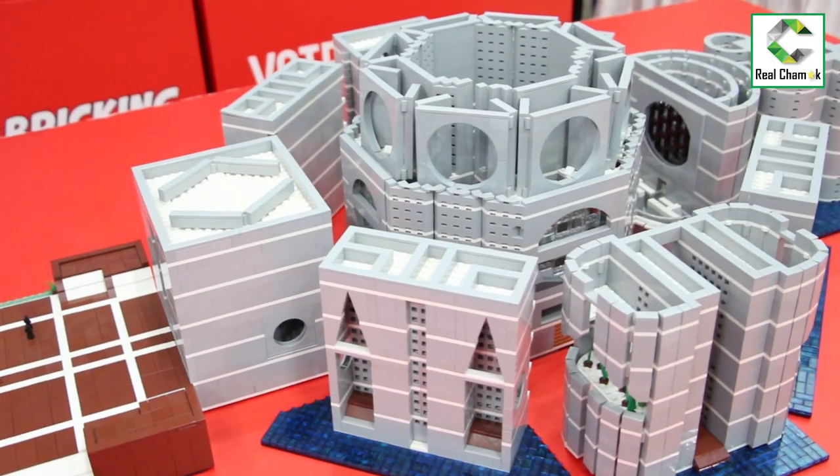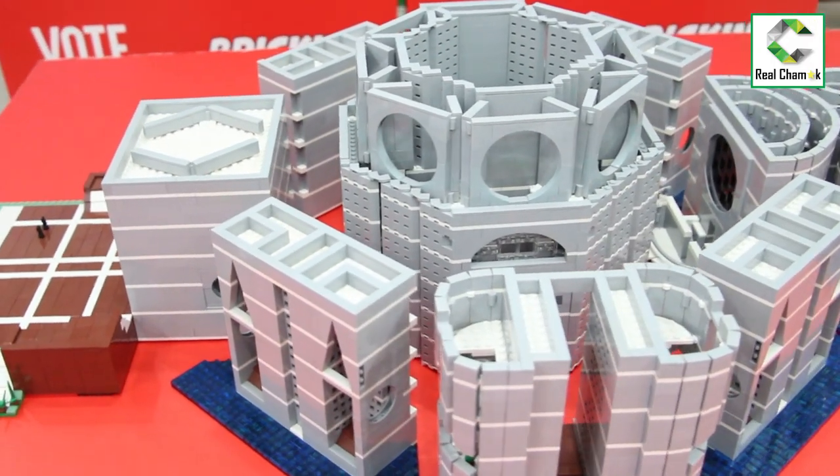I am also a Lego builder, and for that reason I decided to make the Bangladesh Parliament out of Lego. This model is 8,000 pieces and it took me about a year to build.